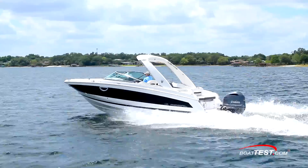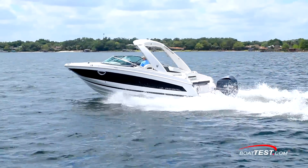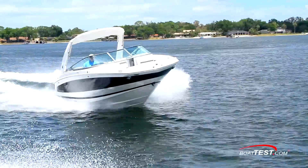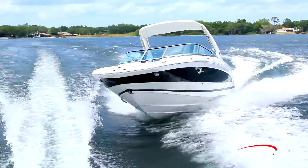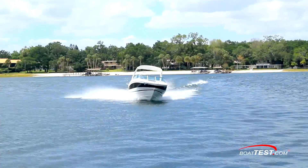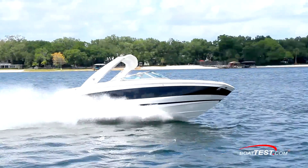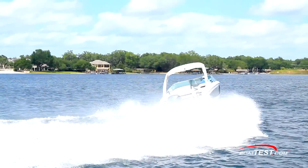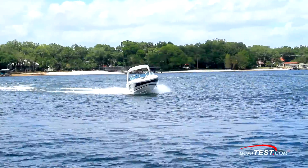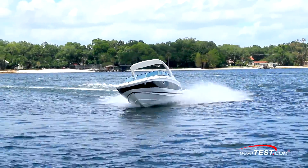Regal has had a good success run with its 26 Fazdex since coming out last year, but market trends are clearly leaning towards outboard power and the roominess, handling, and ease of use it provides. Not one to sit and watch the grass grow, Regal responded by making a popular boat even more so with the 26 OBX — a deck boat with room for 12, the handling of the Fazdex stepped hull, and the versatility of outboard power at 250 or 300 horsepower.